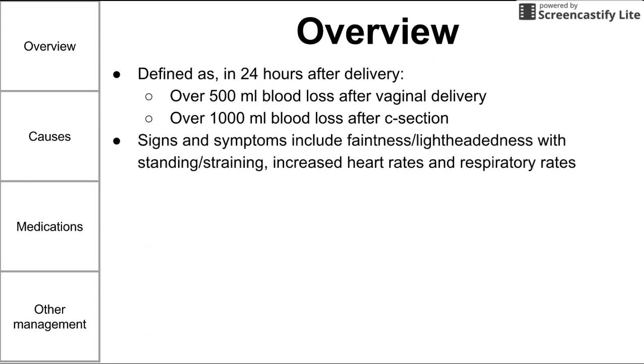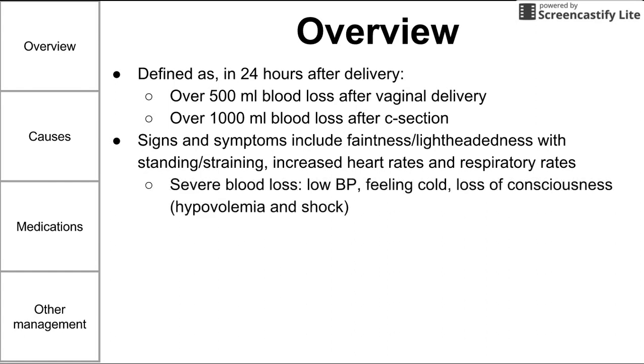Signs and symptoms of postpartum hemorrhage include faintness, lightheadedness, increased heart rate, and increased respiratory rate. If postpartum hemorrhage becomes very severe, you might see signs of shock, including low blood pressure, cold extremities, and loss of consciousness. Hypovolemia can eventually lead to that loss of consciousness.